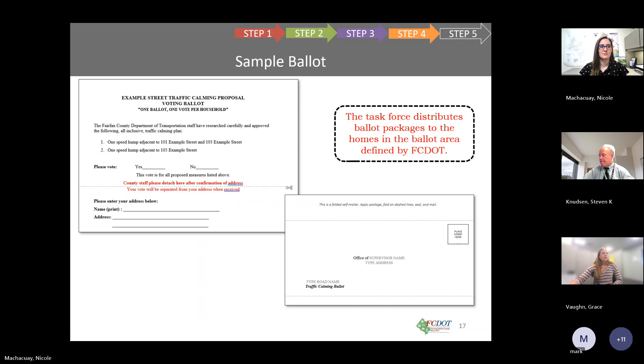A question from Kimberly asks about the time frame and whether there is an evaluation phase post-implementation. After devices are installed, staff will wait about six months and then recollect data to determine the effects. For the timeline, the ballot process generally remains open about three weeks. From this point forward, if everything is successful, a springtime installation next year is likely.